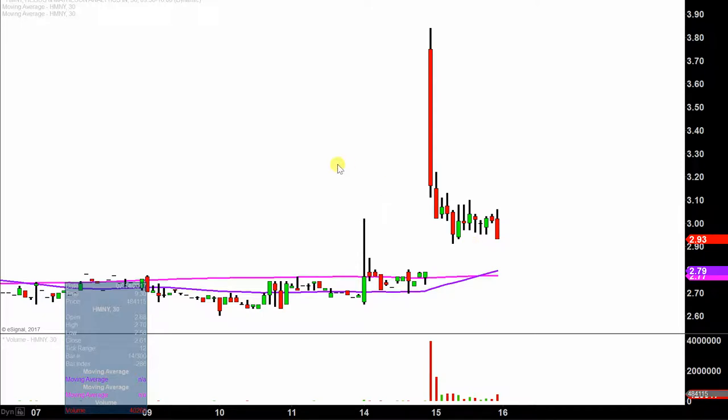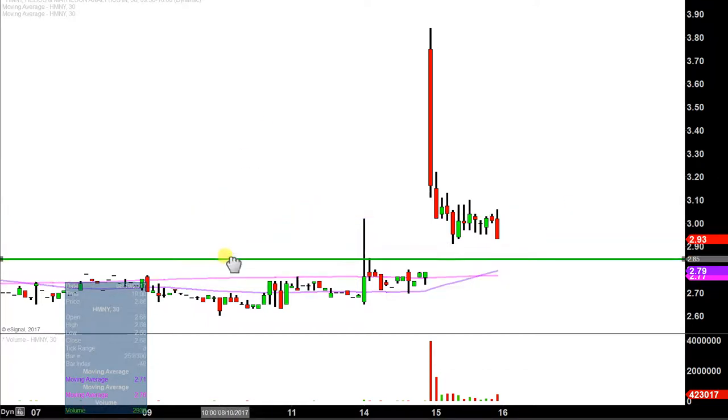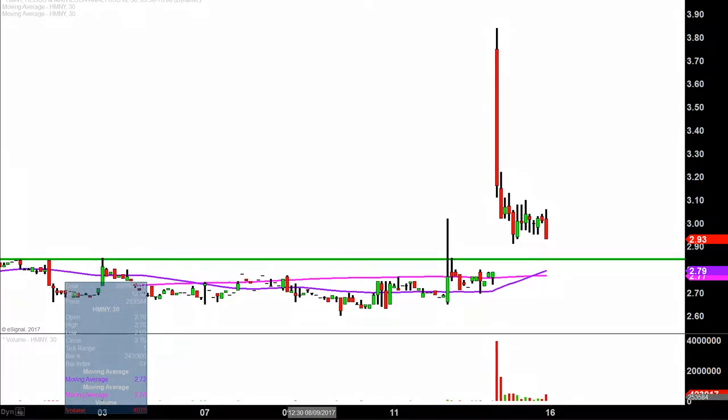My definition of a pump and dump is that a price makes a really nice move, and then within a relatively short amount of time, the price goes back to where it started or in some cases lower. So let's first establish where this all started. In my mind, it started when it broke out of this previous channel, which is right here at $2.85. You can look back through the history of the chart and see that the price for a very long time has been trapped and stuck below this level at $2.85. So that's where I'm defining the starting point.